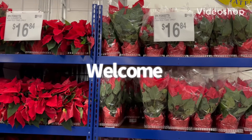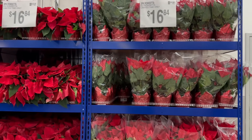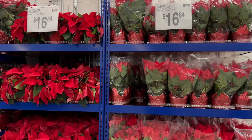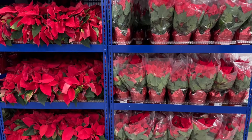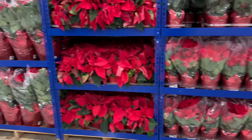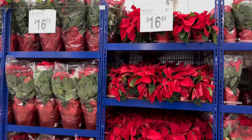Good morning everybody and welcome back to my channel. Today we are here at Sam's Club. I hope you guys are all doing well and amazing on this beautiful day. Go ahead, get cozy and comfortable, grab a notebook and pen, your drinks and snacks, because we're definitely going shopping at Sam's Club today.